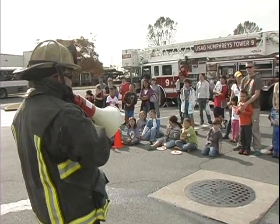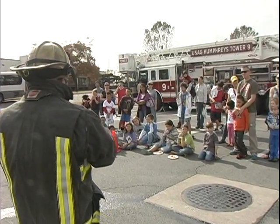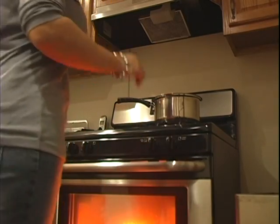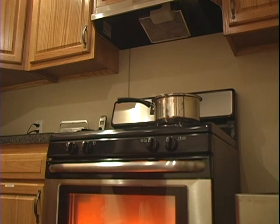It's important that families have an exit drill for the home. But most families don't have the resources to make practicing that drill realistic. Thanks to this fire safety trailer, families can experience a realistic fire emergency without any real flames.